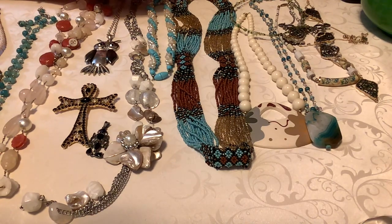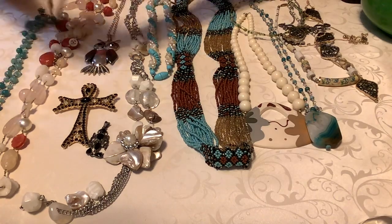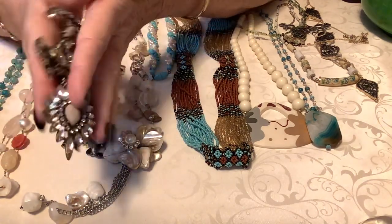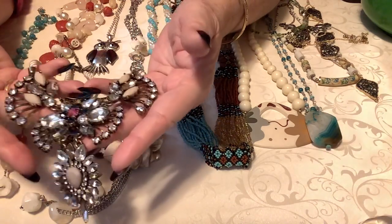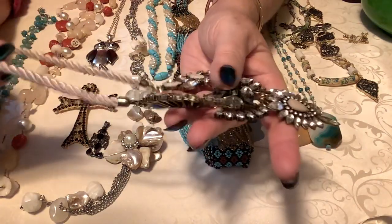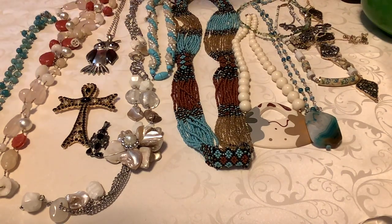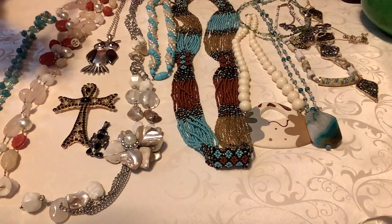Okay, here we go. Starting from my right to my left — the first piece is just pretty and not heavy, which I thought was interesting. It's very lightweight, really neat. It's got all the stones, which is amazing. I think this is a little older piece but it is on a cord with an extender, so it's probably about 17 to 18 inches. I'm going to put five dollars on this one, and the pink stone in the center just sets it off — very, very nice.